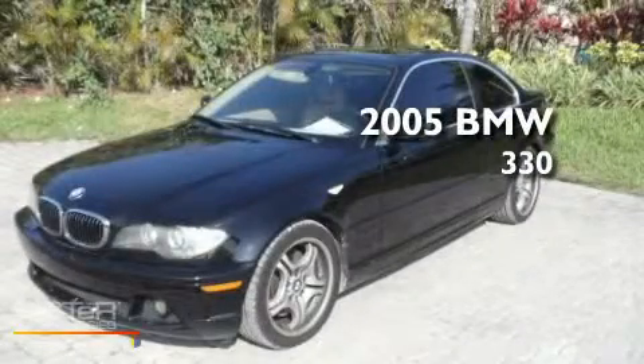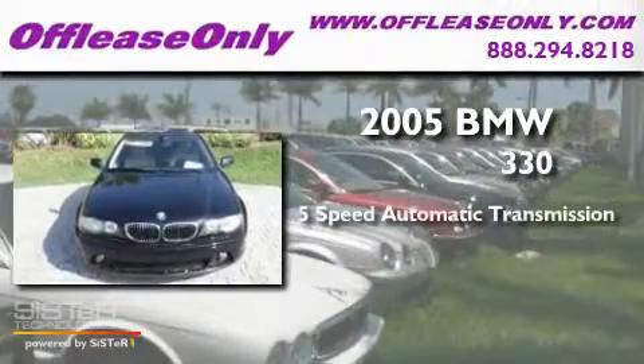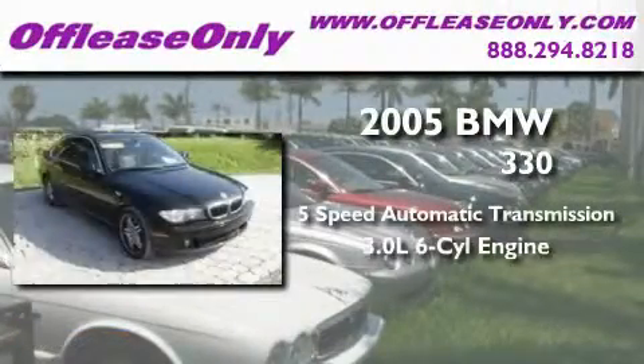This is a 2005 BMW 330. This car has a 5-speed automatic transmission and a 6-cylinder engine.